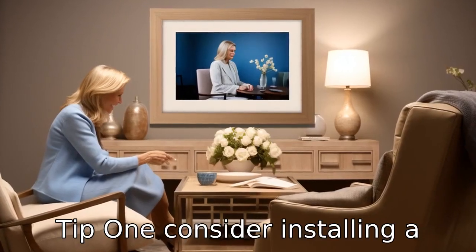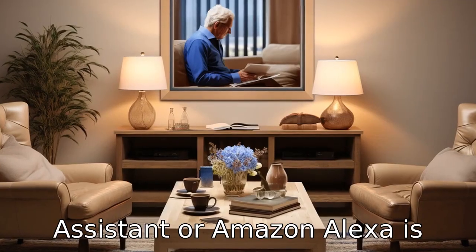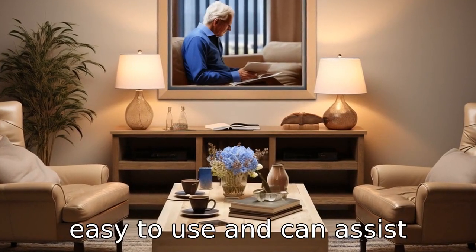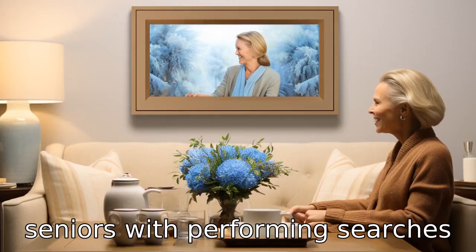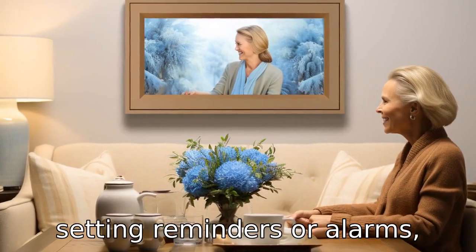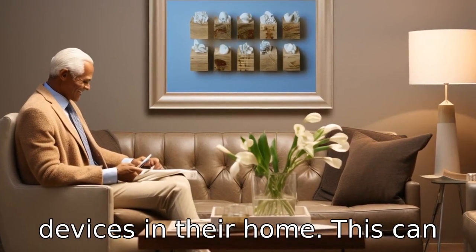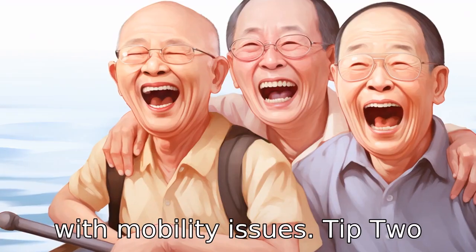Tip 1: consider installing a virtual assistant app. An application such as Google Assistant or Amazon Alexa is easy to use and can assist seniors with performing searches on the internet, making calls, setting reminders or alarms, and even controlling smart devices in their home. This can be particularly useful for those with mobility issues.